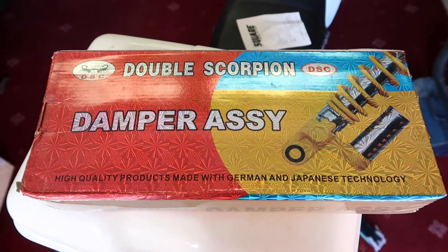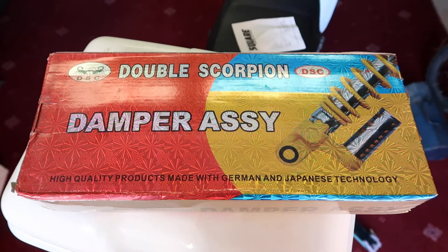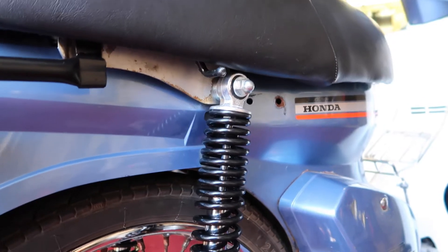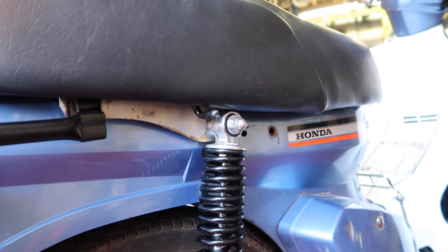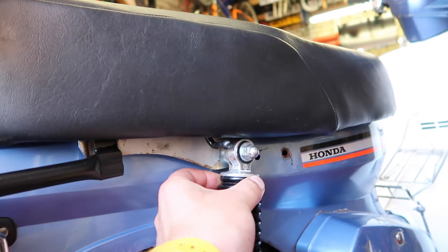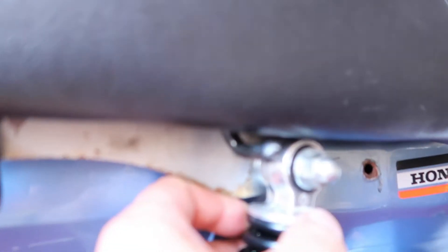Whilst these dampen my ride, they will also be dampening the pants of all the maidens I glide past and arouse on my Honda Cub. Due to the adult nature of this video you might want to make sure kids aren't around, but I put fresh washers on so there's no wobbliness in the mounts.